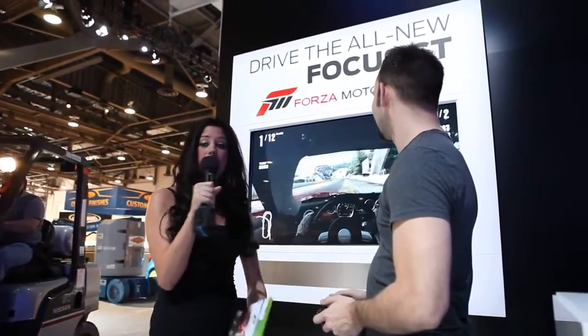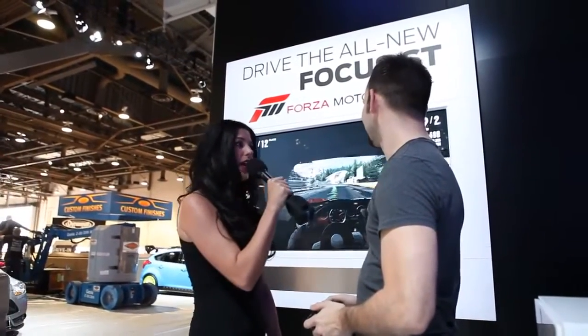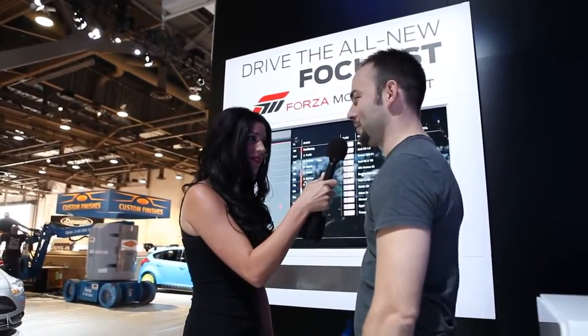We have my buddy Kevin here who I pulled out of the audience to come check it out. How's the game going? It's going pretty well. I'm just trying to get practice in to win that helmet.